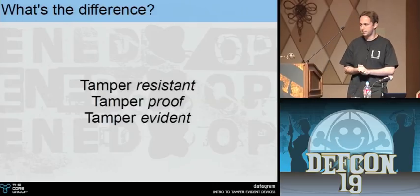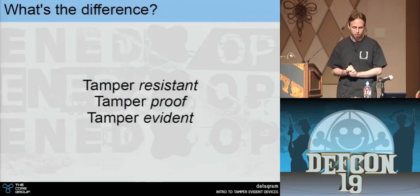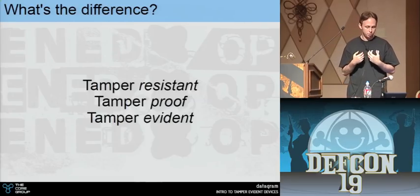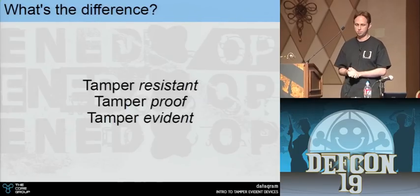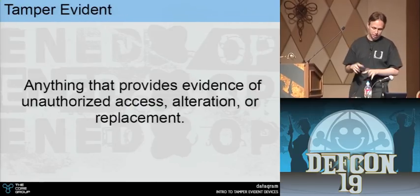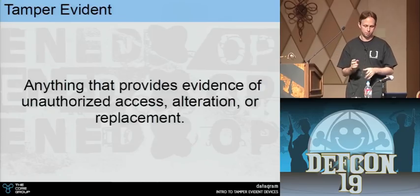Our last term is tamper evident — something that doesn't necessarily resist tampering, much like our water bottle, but is designed to leave evidence of whatever methods of tampering were applied. In a general sense, tampering means unauthorized access, alteration, or replacement. You can also include counterfeiting.